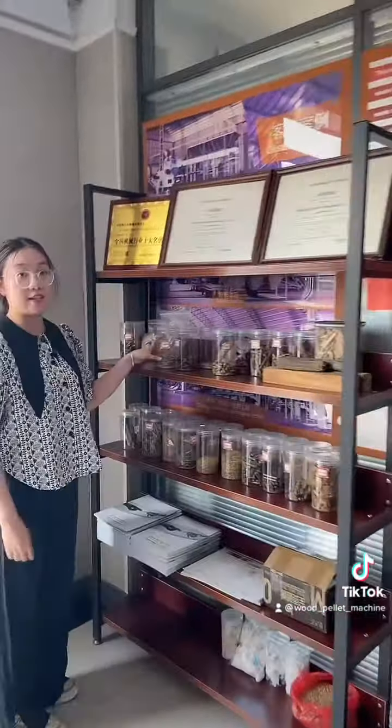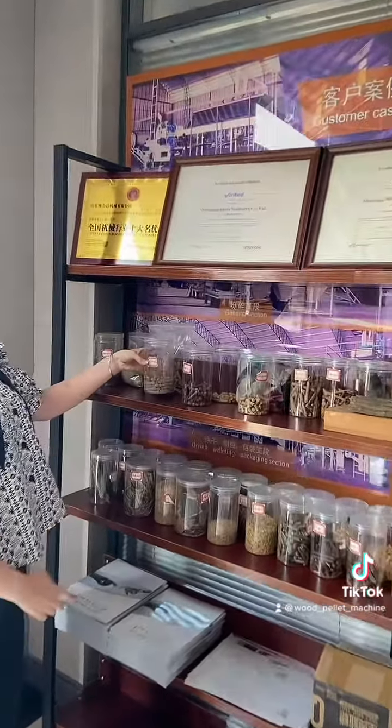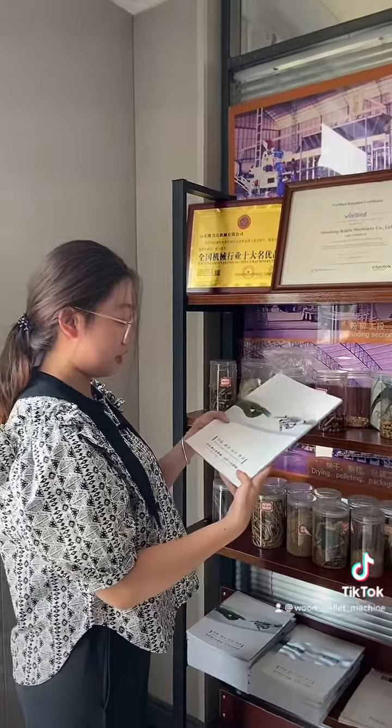This is our pallet sample, and this is our Bolida factory catalog.